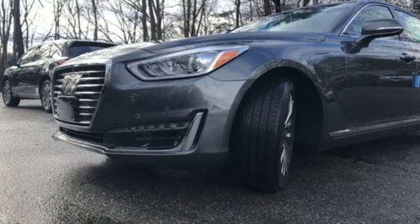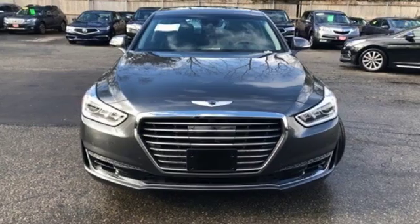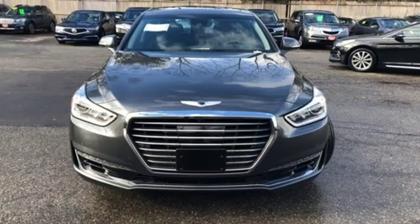Athletic elegance, refined performance — this is Genesis. You need to drive it to believe it. See it for yourself today.